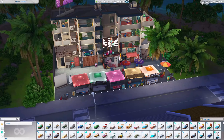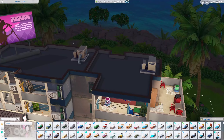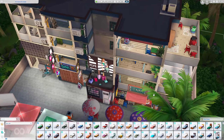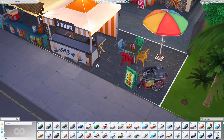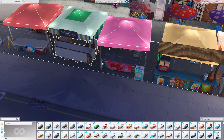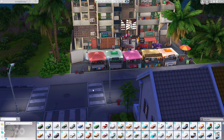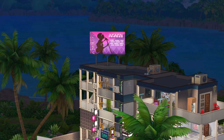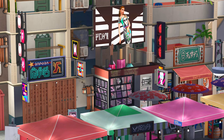Let me make it nighttime to see how it looks. So lively! There are balconies, keg stands, an area where sims could cook and barbecue, sims chilling, and someone could be selling food here. I don't know but my jaw is on the floor — that is quite the build. I feel like I went on a journey.